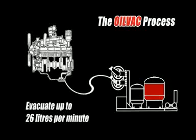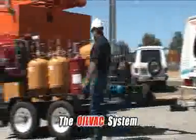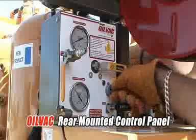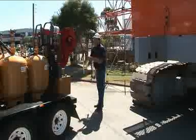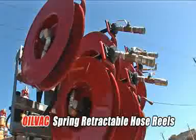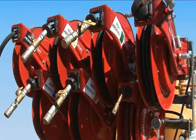Hot used oil and coolants can be evacuated at rates of up to 26 litres a minute. The versatile OilVac system enables a clean and safe maintenance operation even in the field. The OilVac process is completely self-contained, preventing contamination and spills, protecting both operators and the environment. A set of twin hoses are all that are needed. The spring retractable hose reels add convenience and productivity in five different size options.